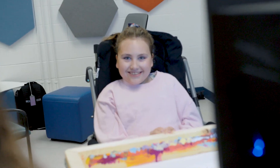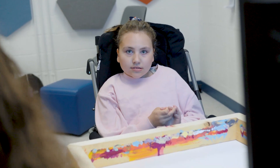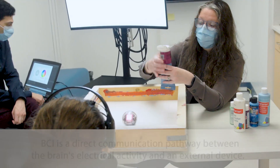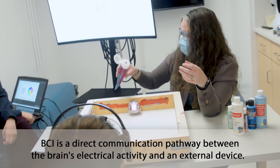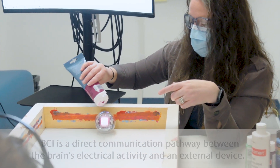So today we are really having a great time with Olivia doing some painting with our brain-computer interface program. Ready, Freddie? Hey! She's ready. Okay, here we go.